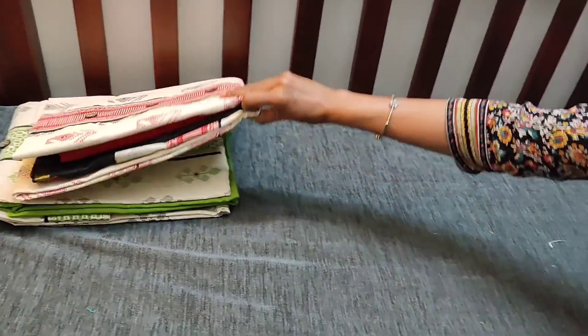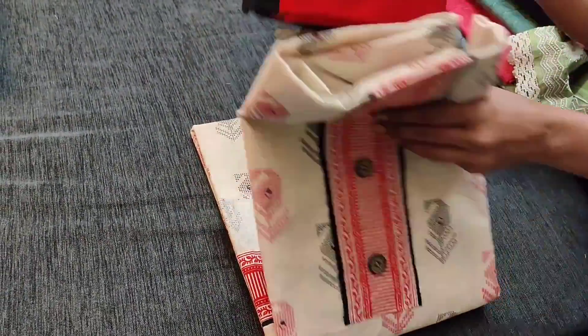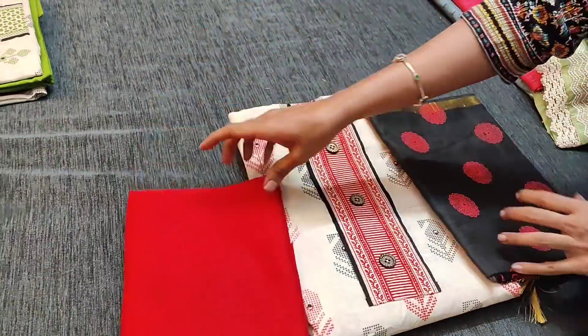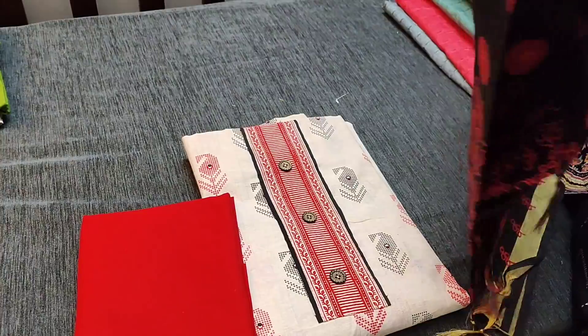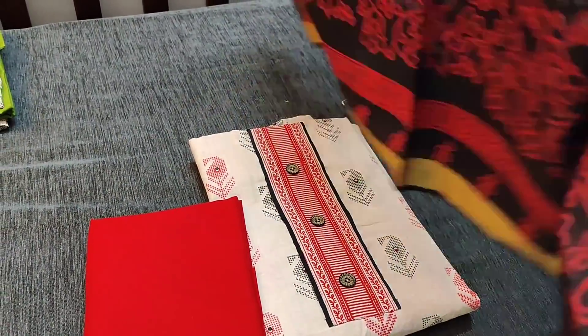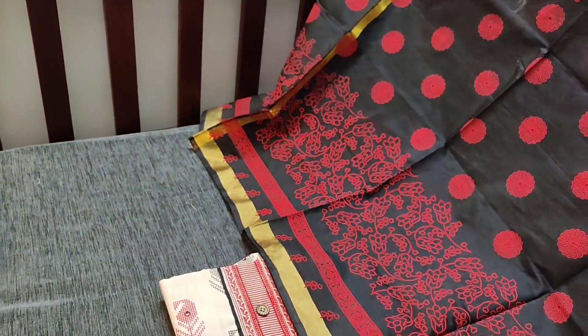The next color is beige with red combination. We have red cotton bottom for this, teamed with a block printed fancy silk cotton dupatta with dazzles. All these are block printed, priced at 749.